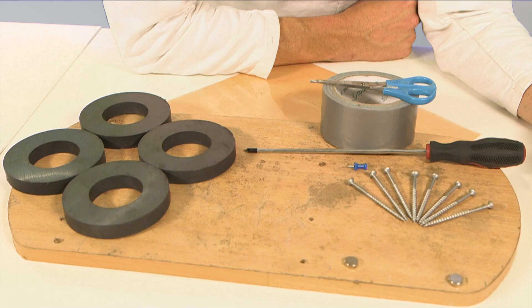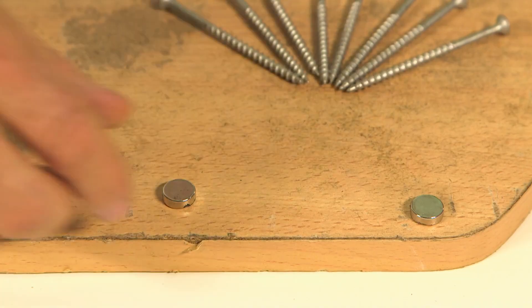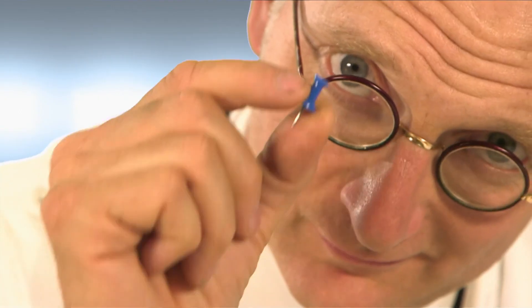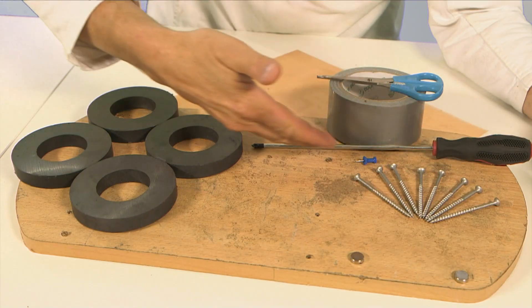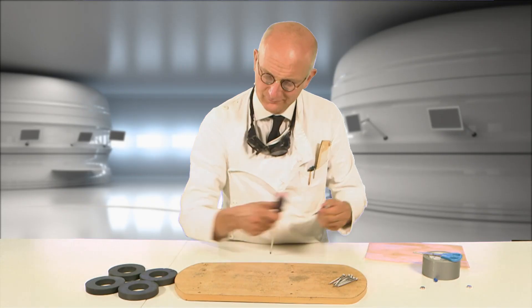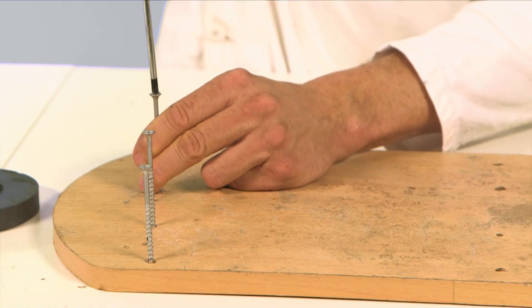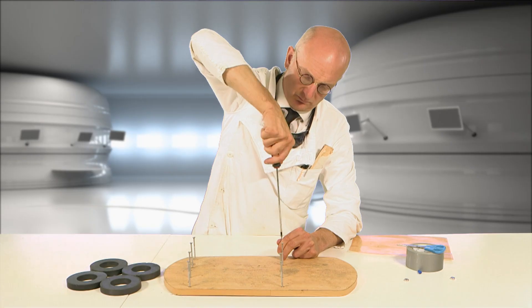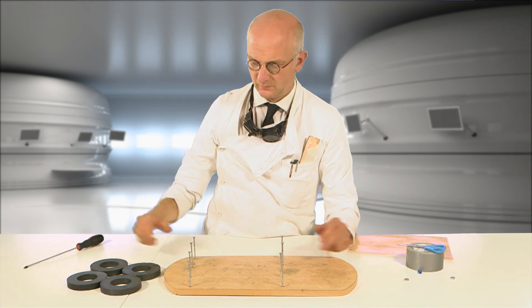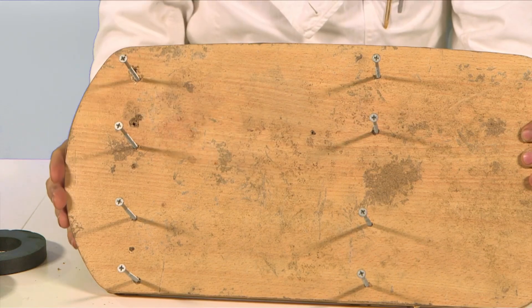What you will need: a flat piece of wood, some long wood screws, two small neodymium magnets, a drawing pin, a screwdriver, scissors, four ferrite speaker magnets, and some plastic sheeting. To begin, screw the eight screws into the wood, spaced so that two screws support each magnet, resulting in two parallel lines of four screws, with approximately 20cm between each row.